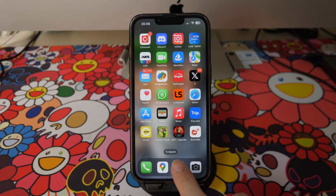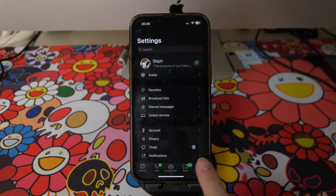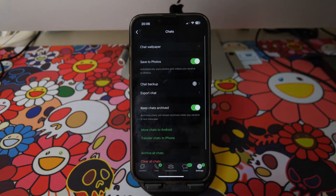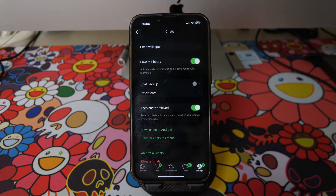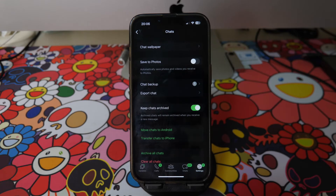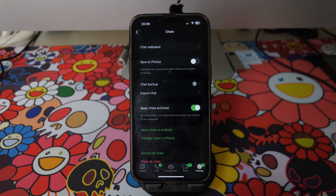Go to your WhatsApp and tap on Settings on the bottom right. Tap on Chats. Here you see the option of Save to Photos, which means WhatsApp automatically saves photos and videos you receive to your Photos app on your iPhone. Toggle the option here to off so that the photos and videos you receive from your WhatsApp chats or messages no longer get saved automatically.